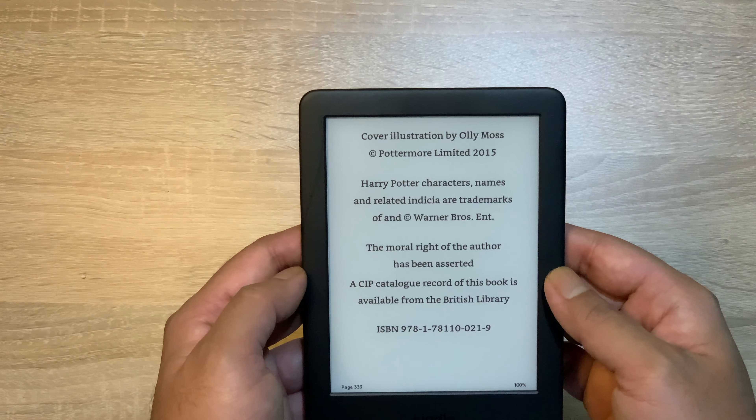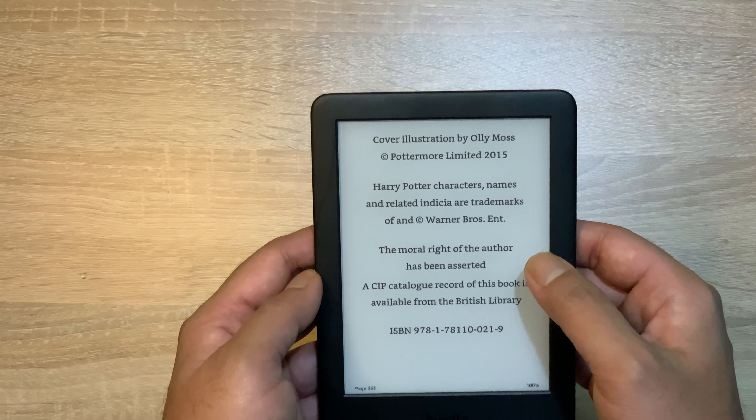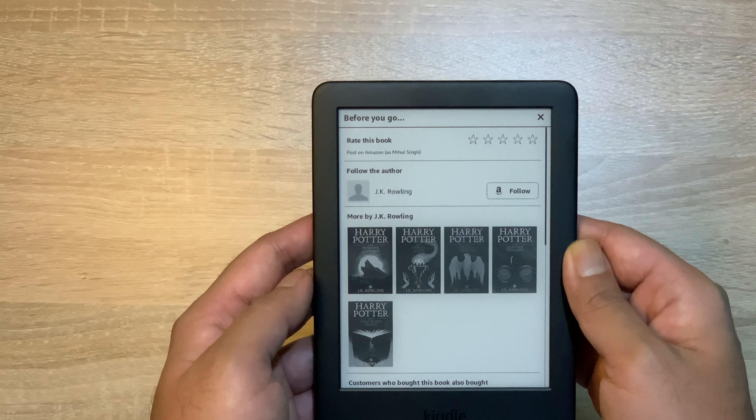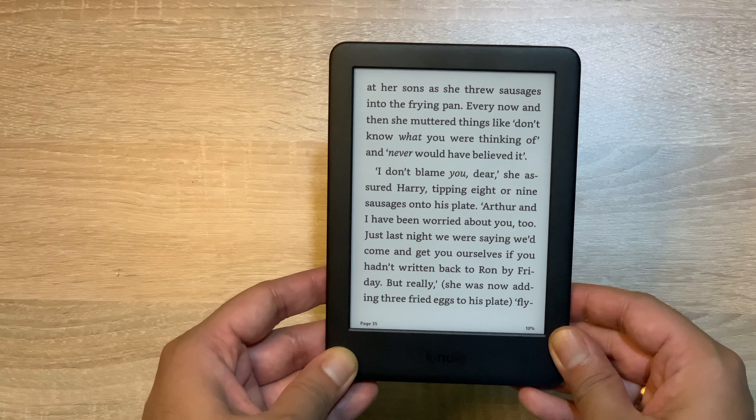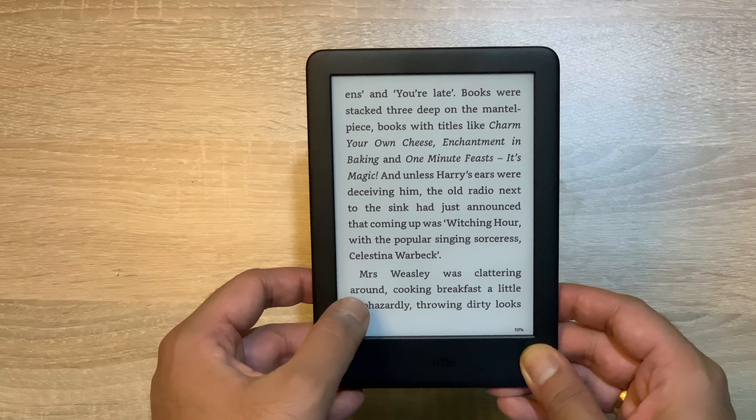Amazon Prime Members को यहाँ पर काफी access मिल जाता है। पूरे library का access आपको यहाँ पर मिल जाएगा, अगर आप Amazon Prime Member हैं। तो unlimited books as well as e-books, novels — आप यहाँ पर browse कर सकते हैं for Prime Members। इसके अलावा, you can also view books via different categories as well as different deals।